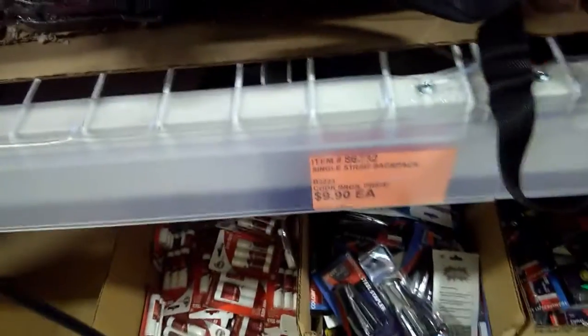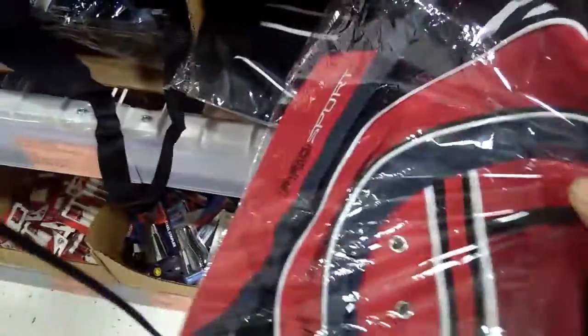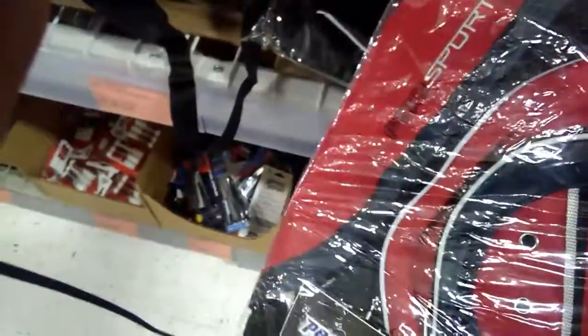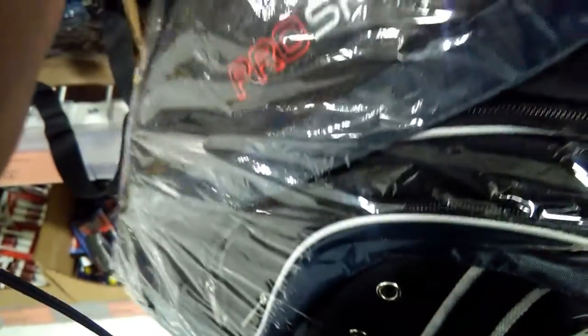Ayo Red here. I'm at Cook Brothers today picking up a single strap backpack. See they're going for $9.90. I got this red one right here. I have a black and greenish-blue color.